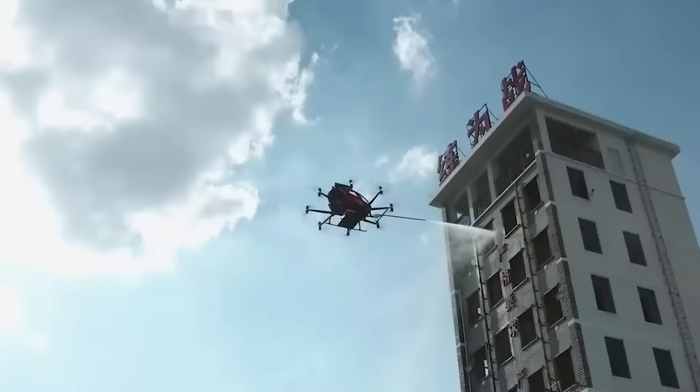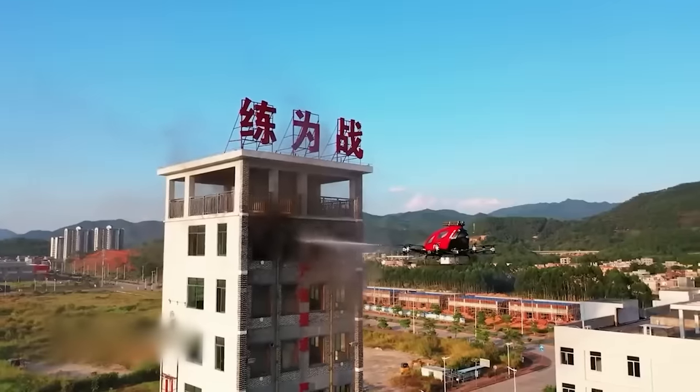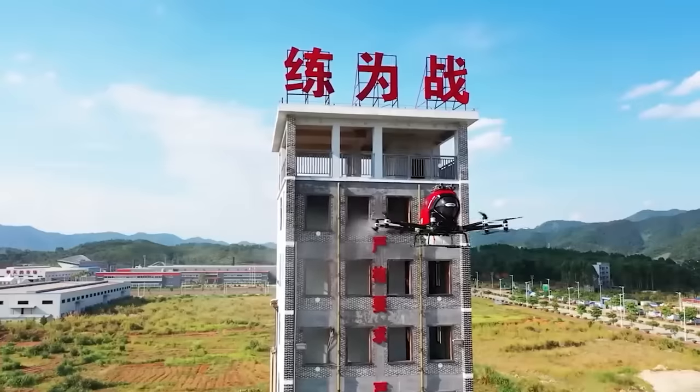Firefighters worldwide use tower ladders to put out fires up high, but in Asia they've come up with a cool drone that can quickly handle small fires in just a few minutes.